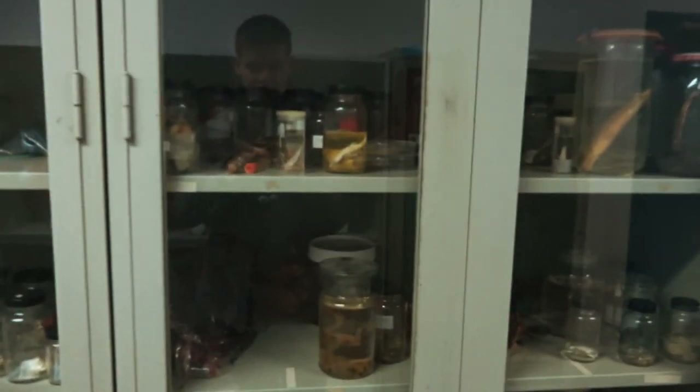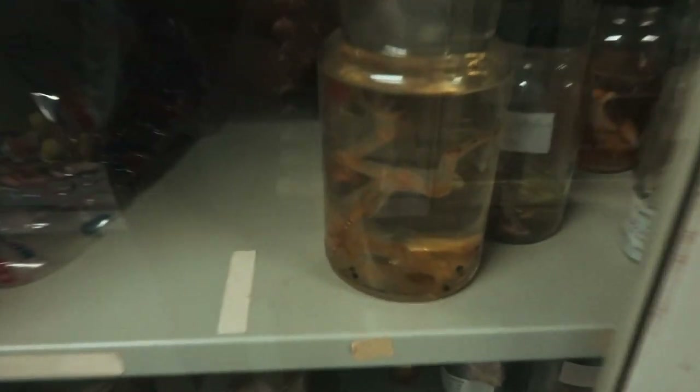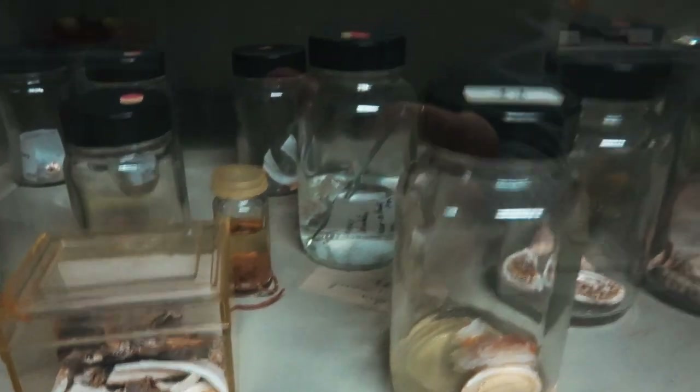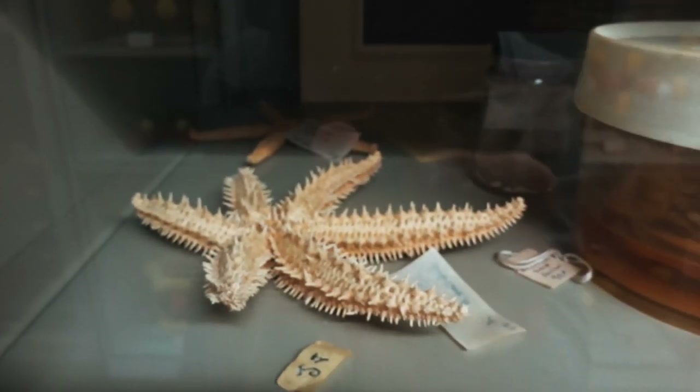We're now walking through the hallways of the chemistry and biology labs. I always love walking through here because of these closets — they always have these fancy samples in here, all kinds of biological samples: birds, starfish. No SpongeBob SquarePants, however.